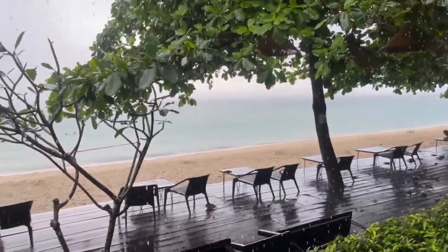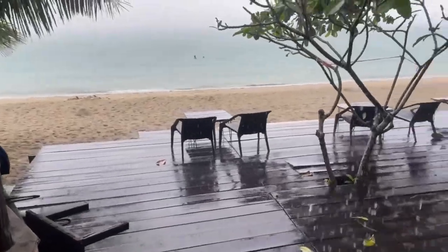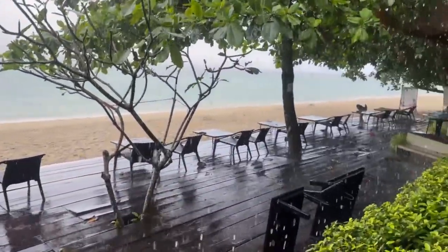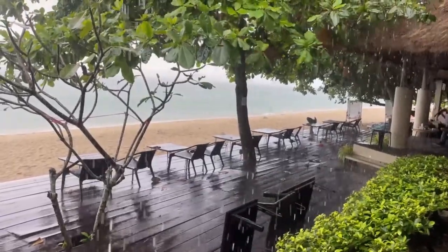The best time to see this waterfall, or any other waterfall for that matter, in its full glory is of course during the rainy season — and as you can see, this is definitely the rainy season.